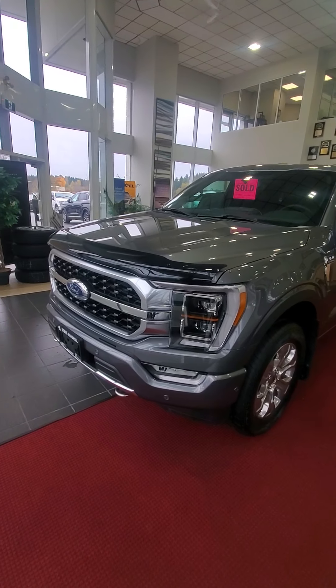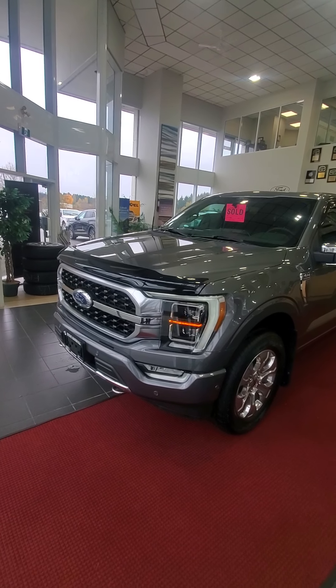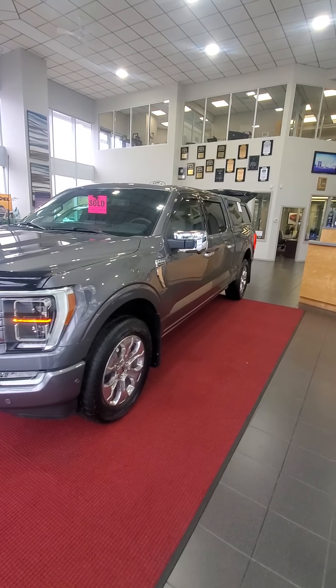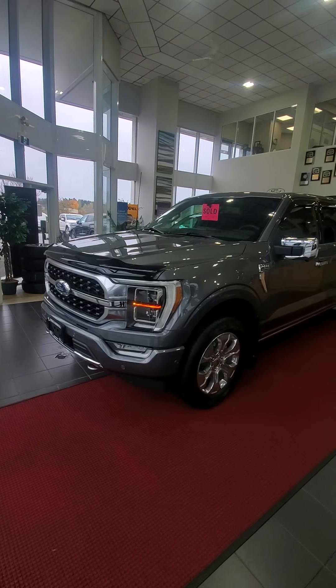Well Don and Yolanda, we have all the accessories put on your truck now. Got it in the showroom with signs that say 'do not touch' on it because it's so clean right now I don't want it to get dirty, so I thought I'd send you a quick little video of it — so here you are.